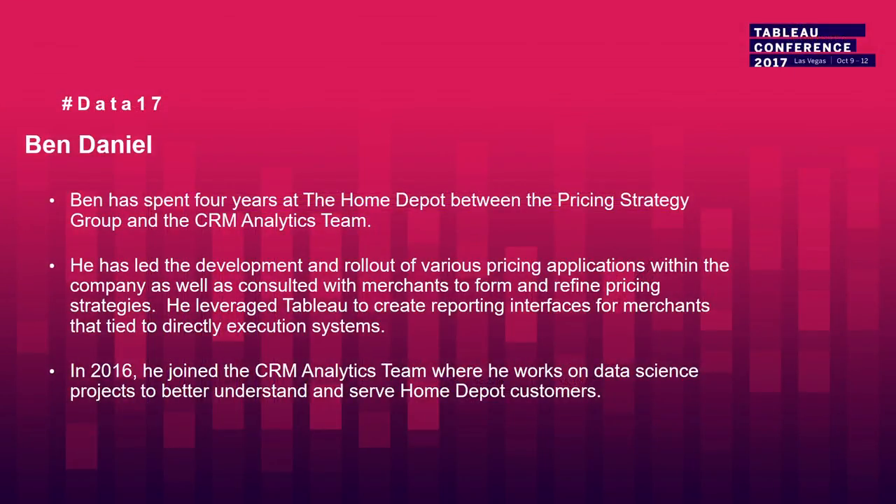Good afternoon. What an honor and pleasure to be here at Tableau Conference 2017. My name is Ben Daniel. I joined Home Depot four years ago as part of the pricing team where I led the development and rollout of pricing applications — that's where I really got my start with Tableau. Since then I've moved into a data science role in the CRM analytics team in marketing, working on data science projects to better understand and serve our customers.